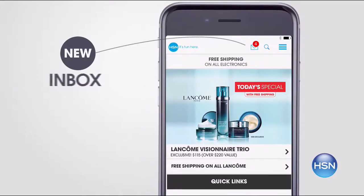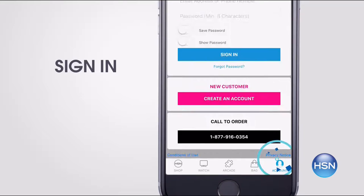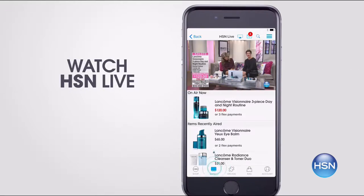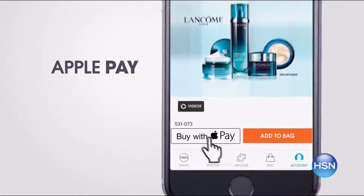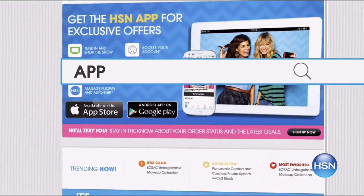Don't miss a thing with the HSN app. Get access to exclusive offers and coupons in your HSN inbox. Sign into your account and stay connected on the latest sales, offers, and app exclusives. Opt in to push notifications for early access to the very best deals. Watch HSN live anytime, anyplace. Touch ID and Apple Pay make signing in and purchasing even easier. Search 'app' on HSN.com to download.